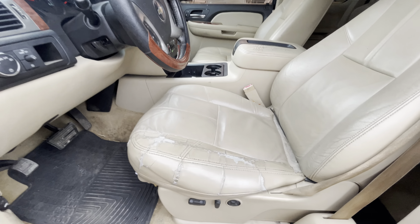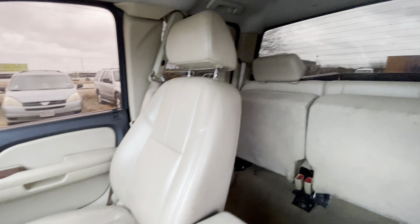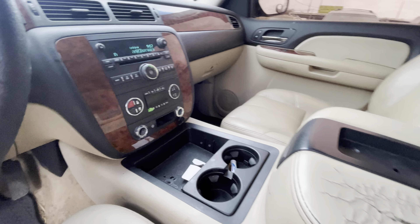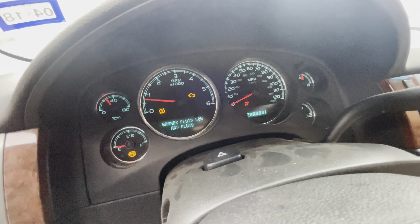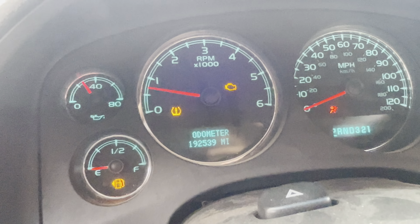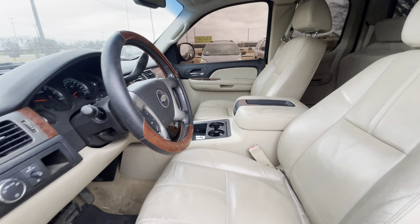On the interior, kind of a beige cream cloth, some back seats, wood grain. Let me get back to the mileage real quick — 192,000 miles, available for auction at AlamOctioneers.com.